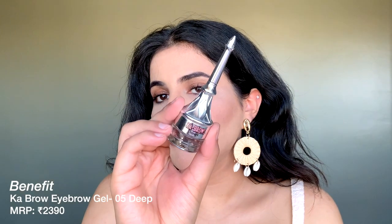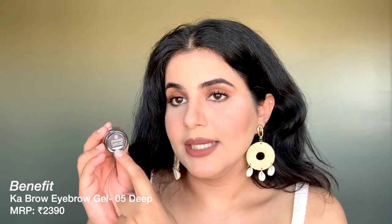The next product is the Benefit Ka-Brow Brow Pomade in shade 05 Deep, which is a deep, dark grayish-brown color — and this is what I'm wearing right now. I've been using it like crazy since I got it. You need very little of this product; brow pomades don't finish up easily, so it takes quite a while to use up. I will definitely be repurchasing when it's done.